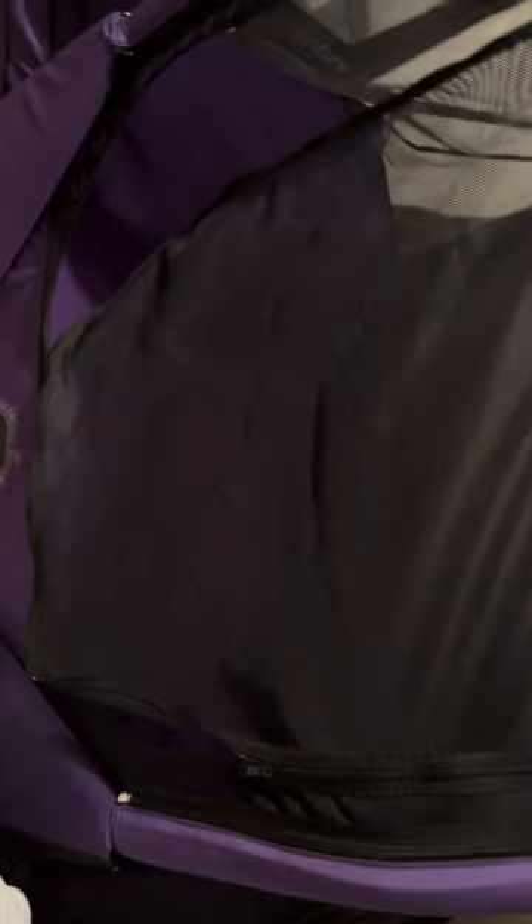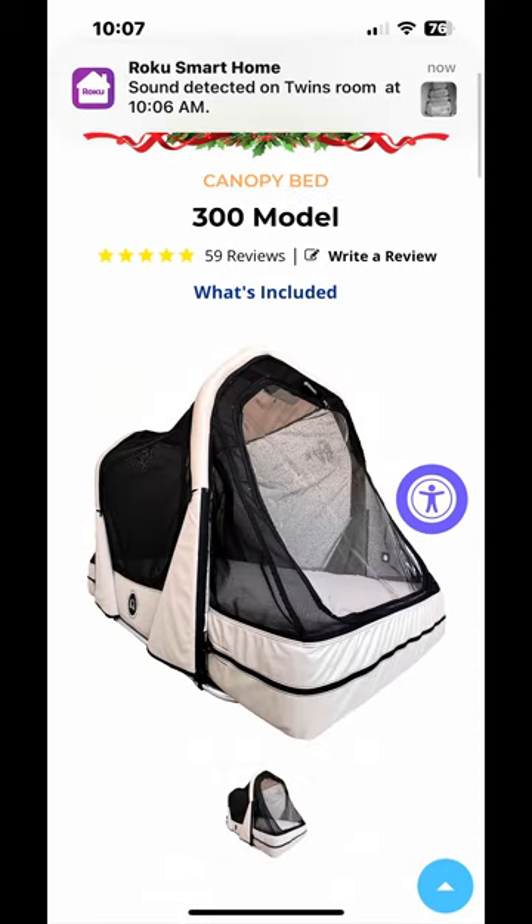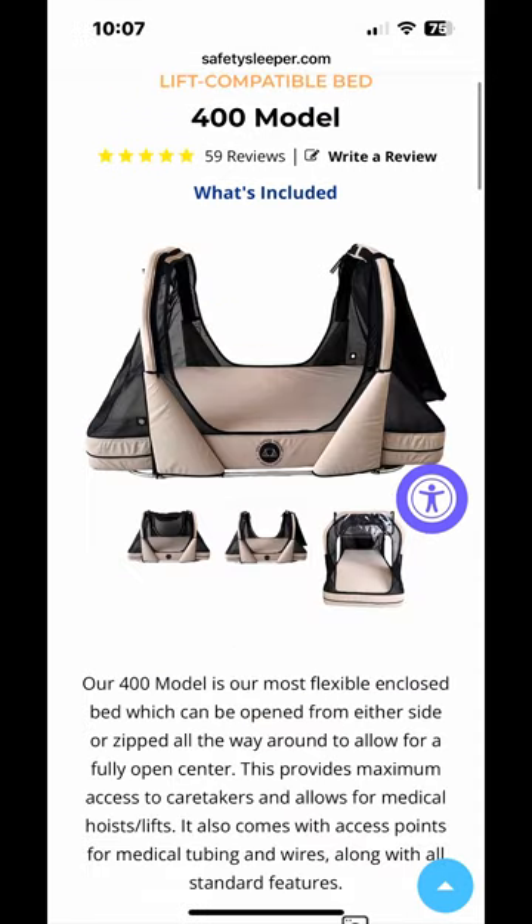This is a safety bed. It comes in a twin, a twin extra large (which is what's in the picture), and a full and queen. It also comes in purple, two different blue colors, a tan color, a gray color, and hot pink. They also have three different models — Mason has the 200 model, then there is the 300 model which unzips differently, and the 400 model which can accommodate a lift.